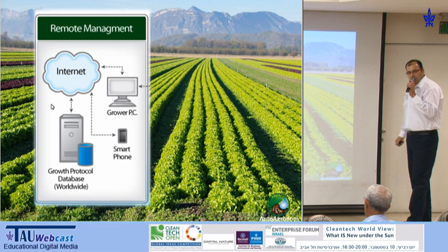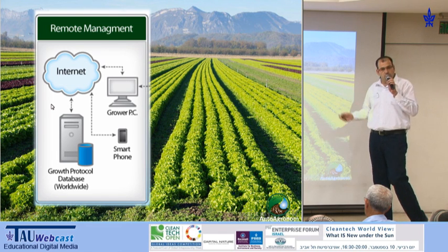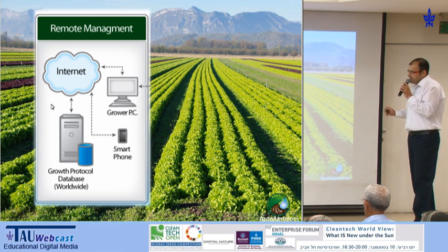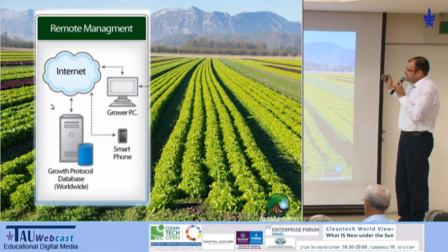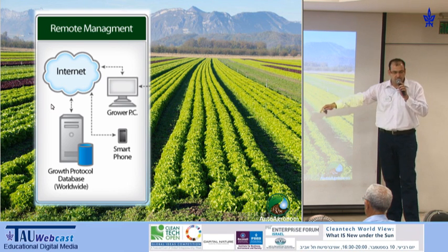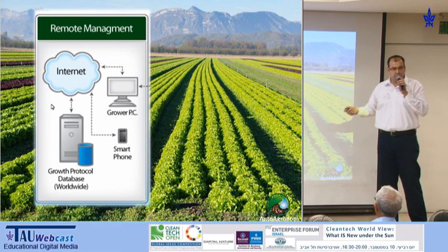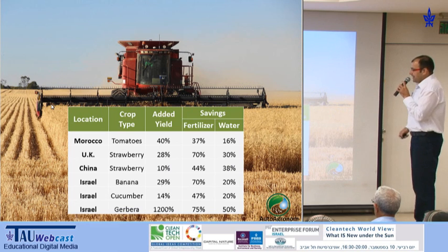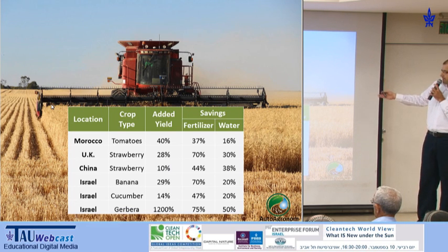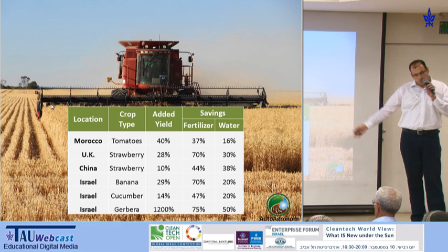Our software constantly monitors the system performance, allowing the grower to look at it, understand it, and get alerts if anything goes wrong. Basically, everything is being monitored by the system, and it is also stored in the cloud for future analysis in comparison with other growers, which gives us a lot of information. We've tested the system with over 70 types of crops, and these are true and real systems that are working with results.